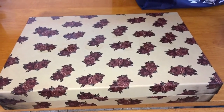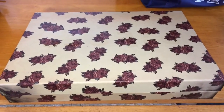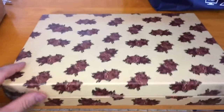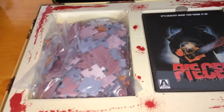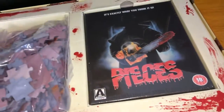This is actually going to be a Part 4 of my Arrow Video box set collection — I forgot to show three editions. The first one is the Pieces Deluxe box set that came with the digipack and a 100-piece puzzle showing the image of the lady from the film.